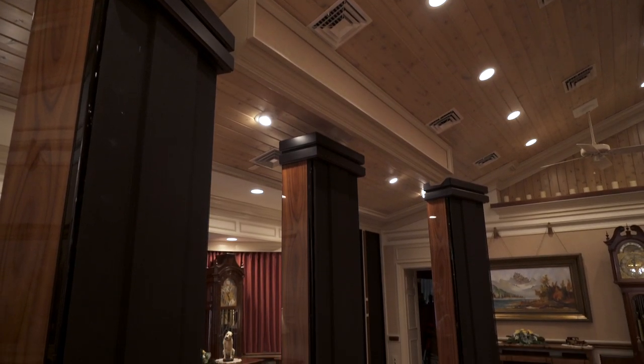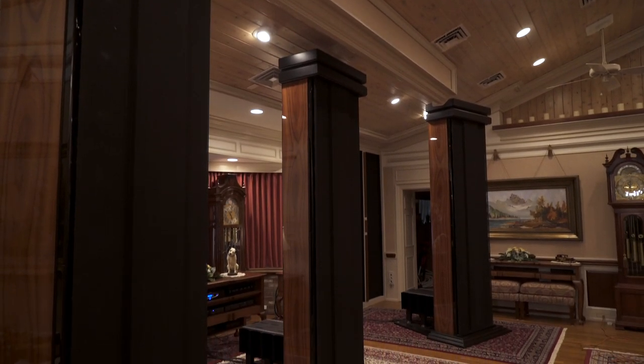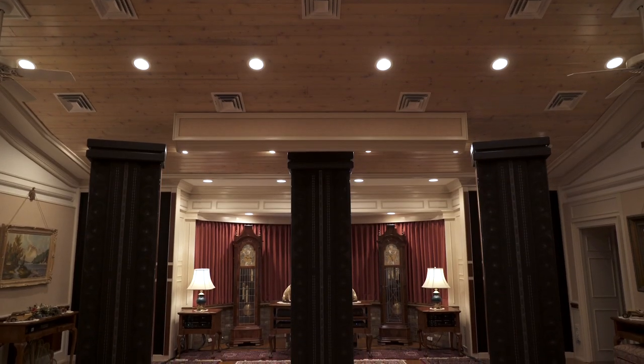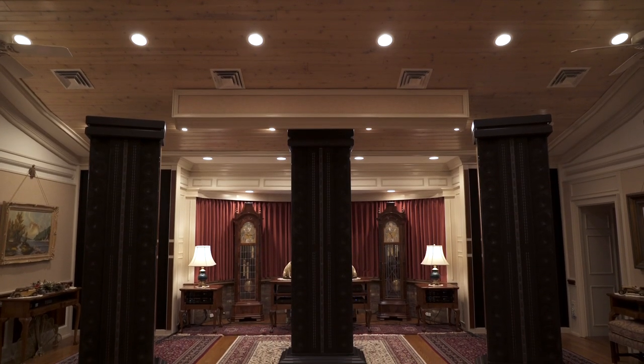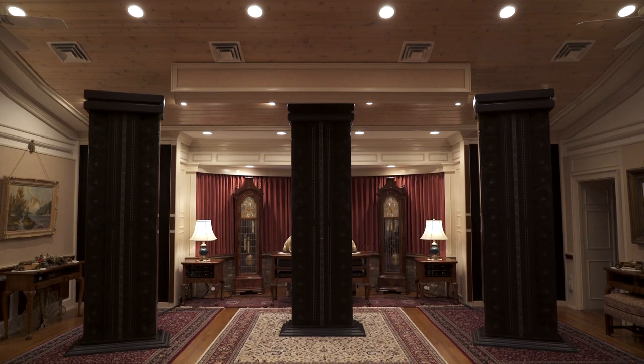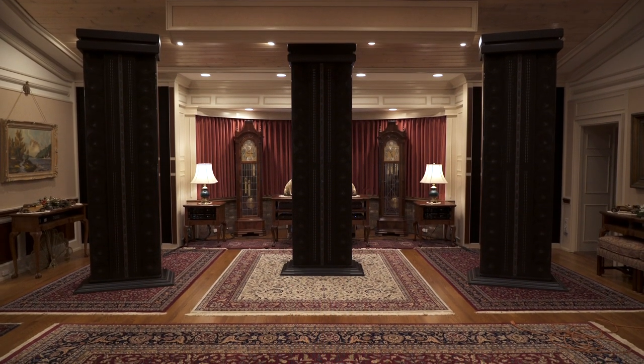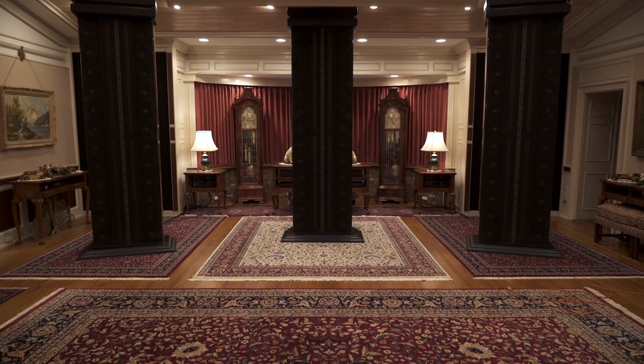I have not seen any commercially built system that approaches this size, weight, etc. The design of the room is such that there are virtually no parallel surfaces. The ceiling was patterned after a concert hall in Osaka, Japan, so being able to design a system with no holds barred was great.